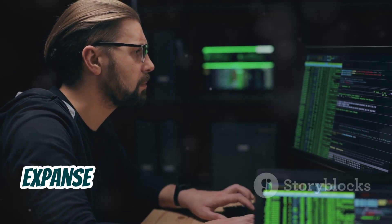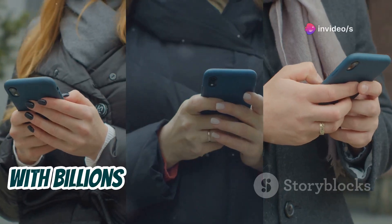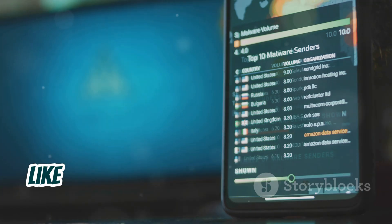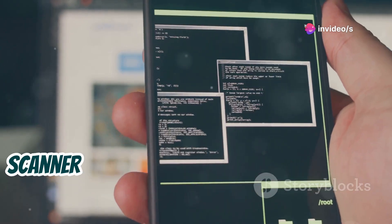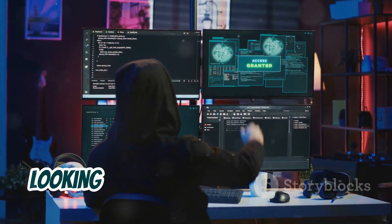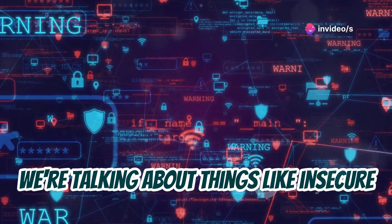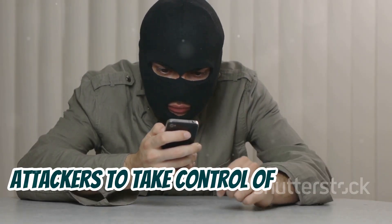Next up, we're switching gears to the world of mobile applications with AndroBugs. With billions of Android devices out there, mobile apps have become a prime target for attackers. AndroBugs is a specialized vulnerability scanner designed specifically for Android apps — think of it as a fine-tooth comb that meticulously examines every nook and cranny of an app's code looking for potential security flaws. We're talking about things like insecure data storage, improper permissions, and even vulnerabilities that could allow attackers to take control of your device.